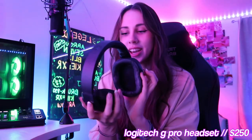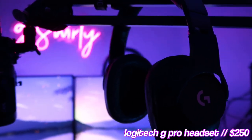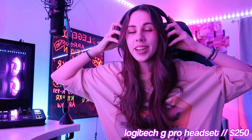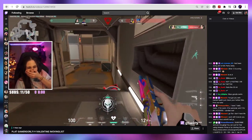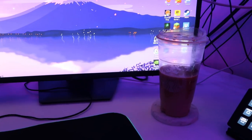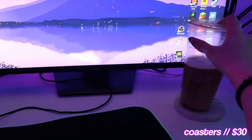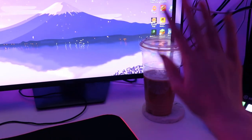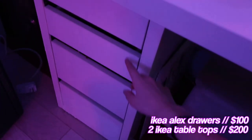Next up in my setup is this headset. I've had this for two and a half years — it's a Logitech G Pro headset. It is not wireless; it has a wire, I just don't have it connected right now. I use it because it's noise canceling, so I'll be in my room screaming at 4 in the morning. Another non-negotiable for me is coasters because I keep staining my desks with my coffee addiction. I got these ones off Amazon — they're very cute.